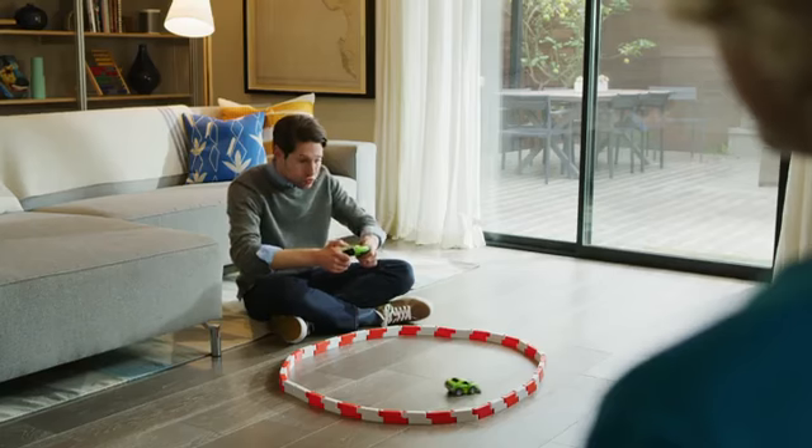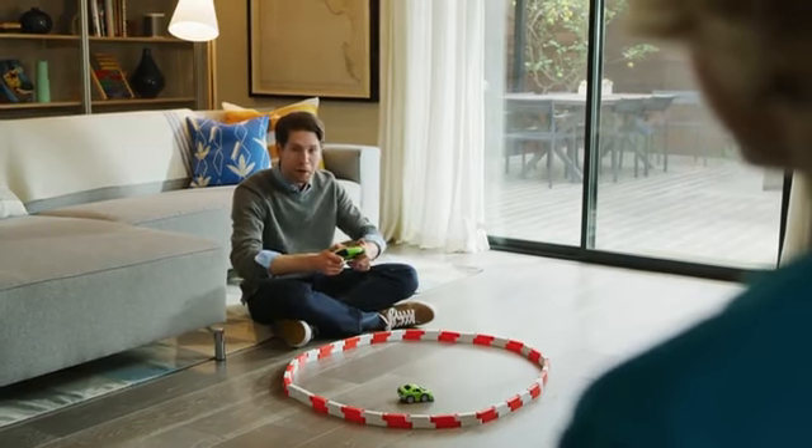What are you doing? What? I'm just having a little fun. Let's race.